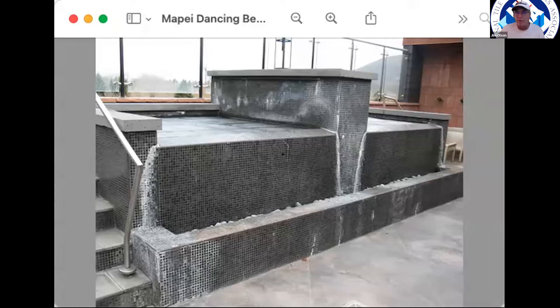For cementitious grout, wait 14 days; for epoxy grout, 10 days. But also emphasize the fill rate — after those 14 days, fill the pool at about an inch per hour, roughly two feet per 24 hours. The expansion that occurs when filling a pool can be tremendous: on a 50-meter pool, it will actually expand almost half an inch just by filling it with water.